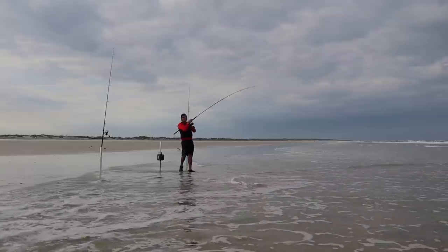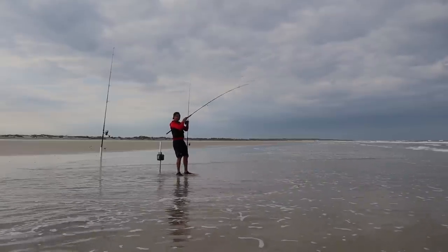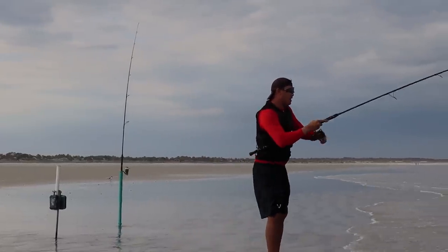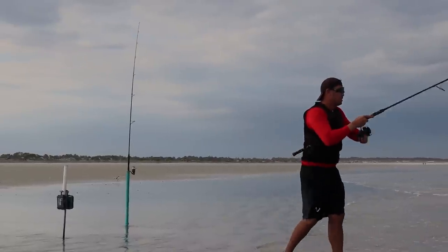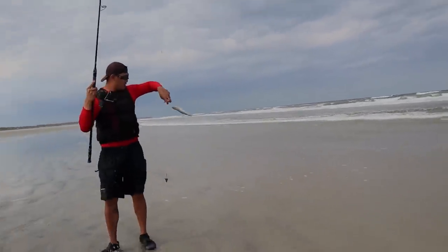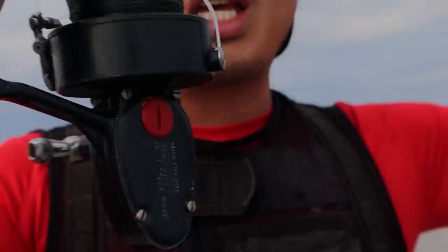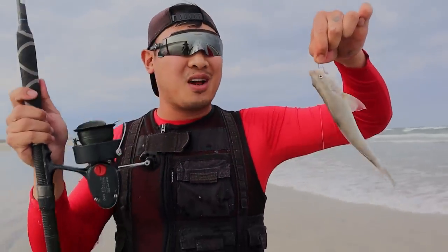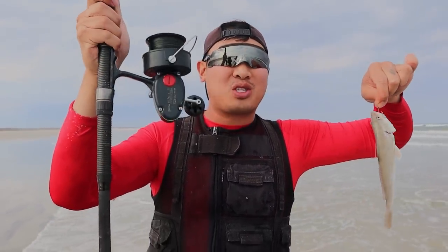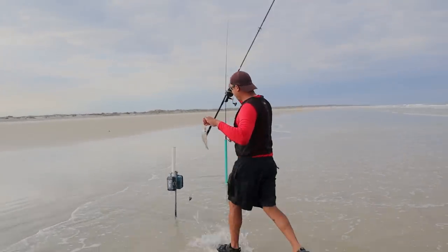On the Mitchell! There we go! Yes! This reel probably hasn't caught a fish in 40 years. Congratulations to the Garcia Mitchell 402 saltwater reel — there we go!